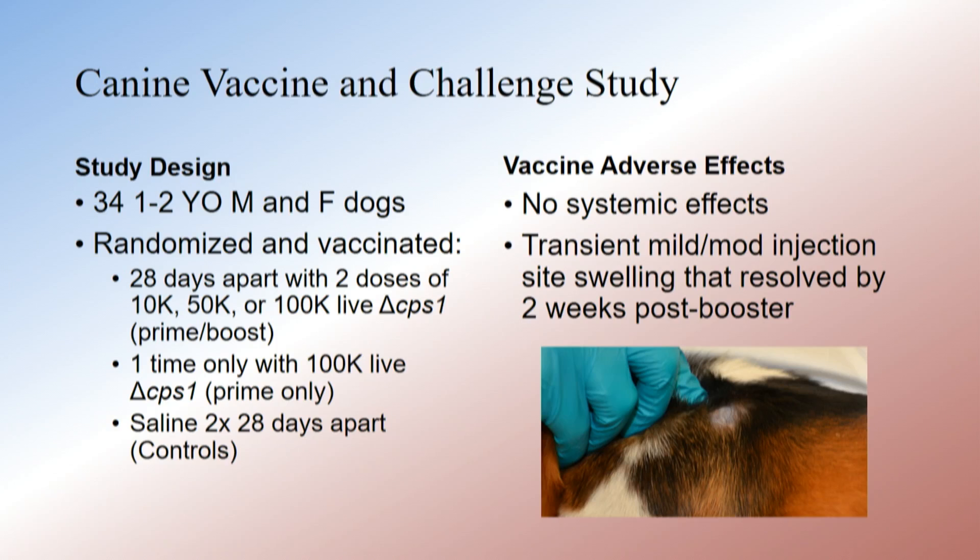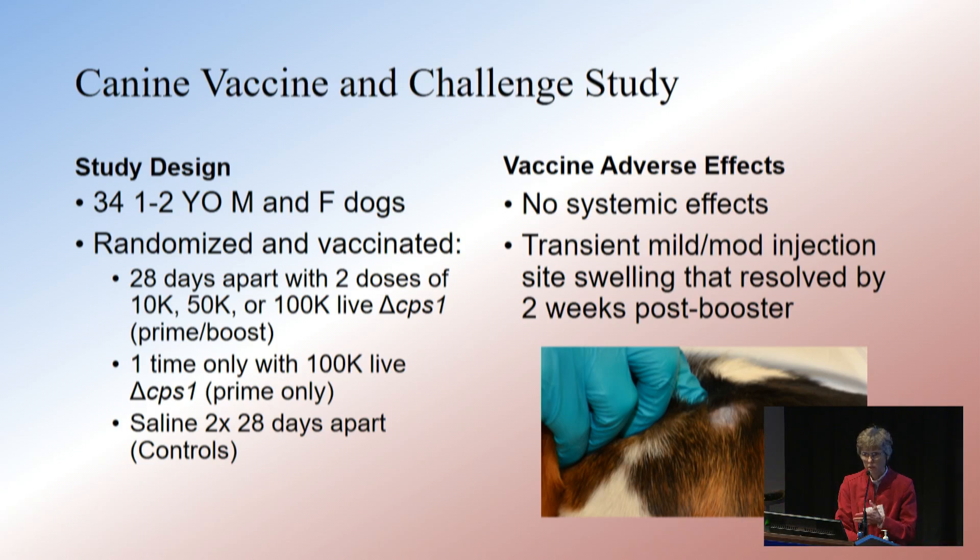We got young adult dogs — we started with 34 of them. They were randomized and vaccinated at every step with no selection bias. We had male and female intact dogs, and one bitch came into heat during the project — that was the only thing we saw.